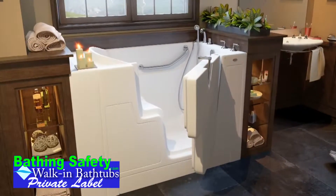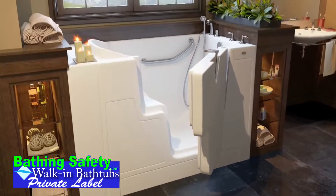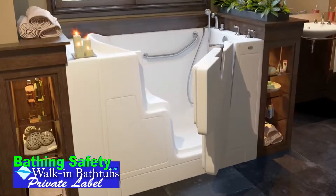The latest innovation is the new walk-in personal spa tub. This new model offers all of the most sought-after walk-in tub features.